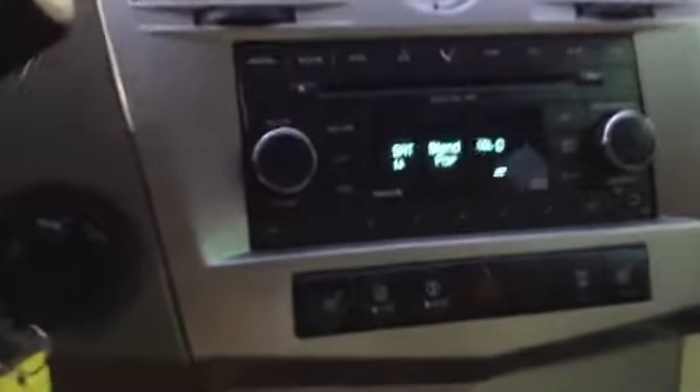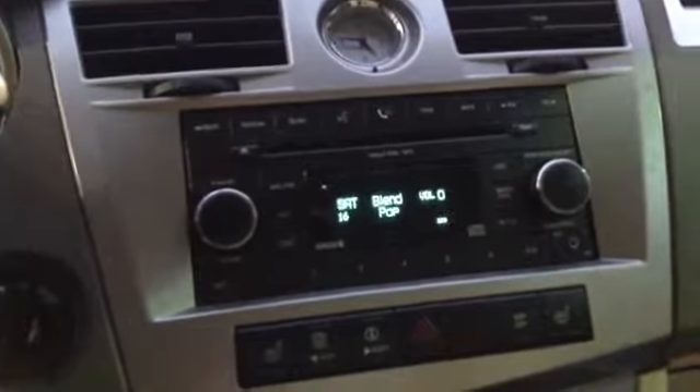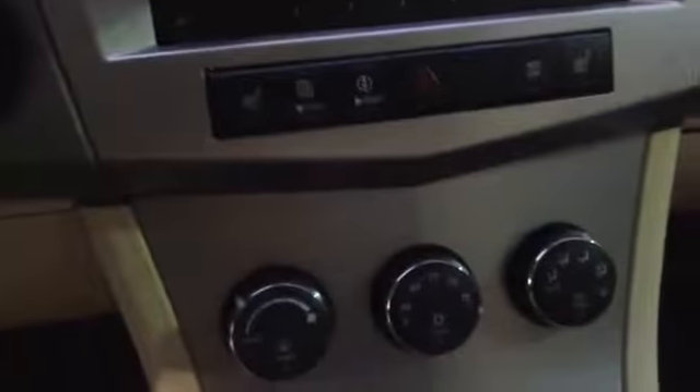Going to the front display here — here's the radio. It's a standard AM FM radio with CD and auxiliary cord input as well, as you can see on the bottom right of the screen. It also has satellite radio capabilities. And here are the climate controls.